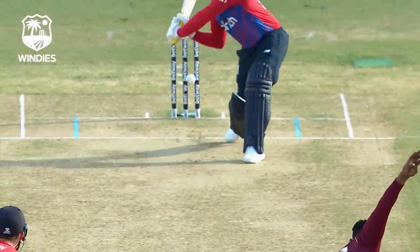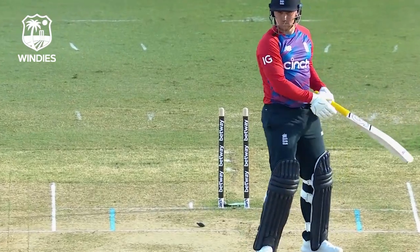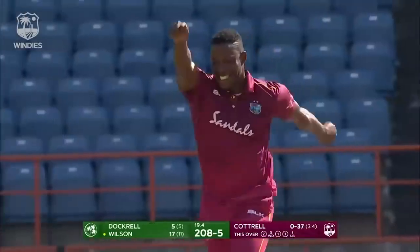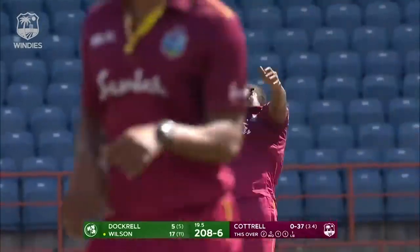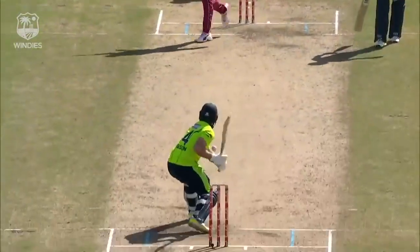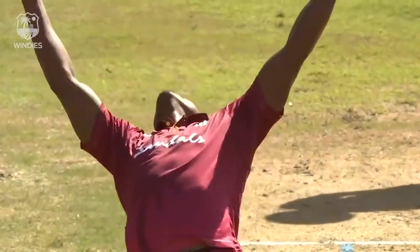A slick celebration there by Cottrell. He's just brought it back, just enough onto that middle stump. Clean him up, and the customary celebration from the soldier — just changing his pace once more, a little bit quicker, direct on the stumps. You miss, I hit — and hit he did.